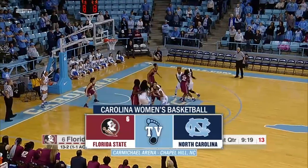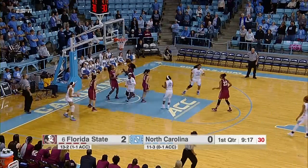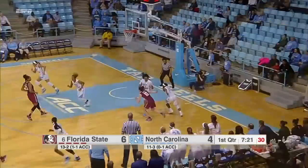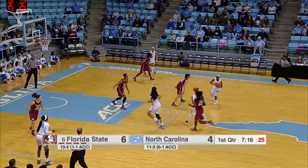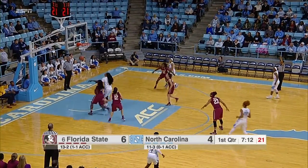Tar Heels are gonna need those loose balls to go their way. Very different lineups for these two teams. Walker underneath takes the inbounds pass from Watts, saved there by Edwards but right to Jamie Cherry. The Tar Heels love to get out and run but once they get into the half court they like to slow things down.